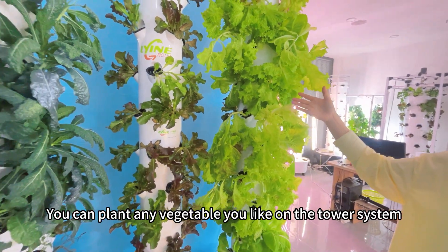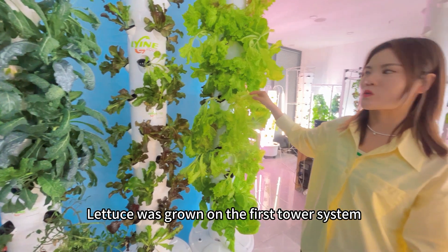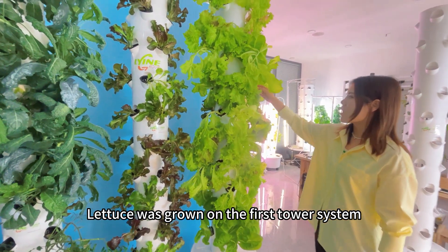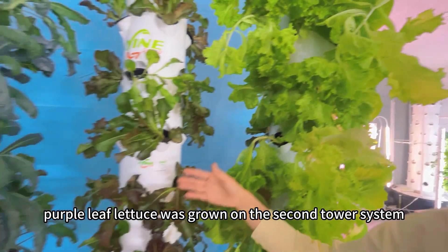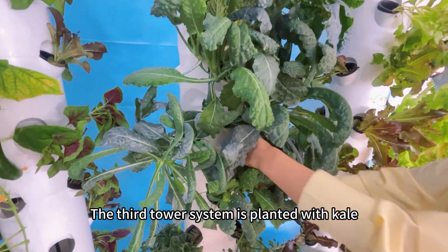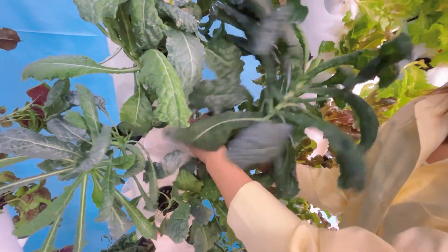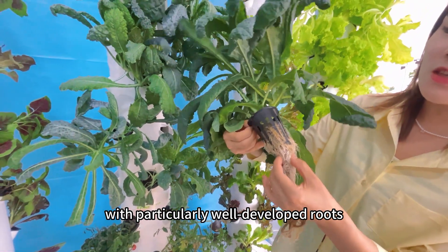You can plant any vegetable you like on the tower system. Lettuce was grown on the first tower system, and purple leaf lettuce was grown on the second. The third tower system is planted with kale, grown hydroponically, with particularly well-developed roots.